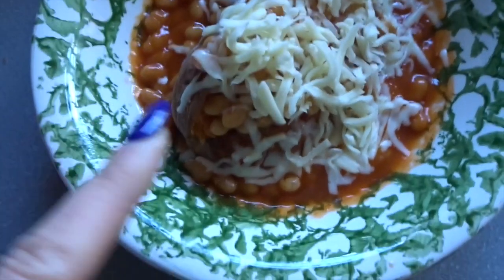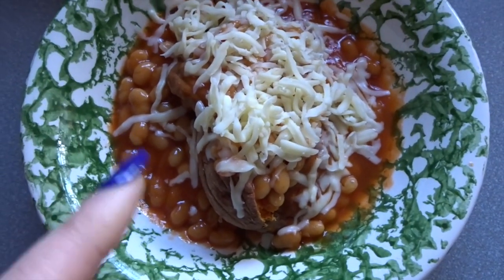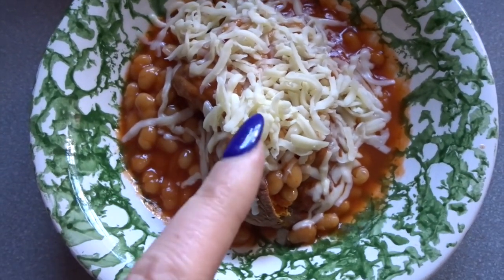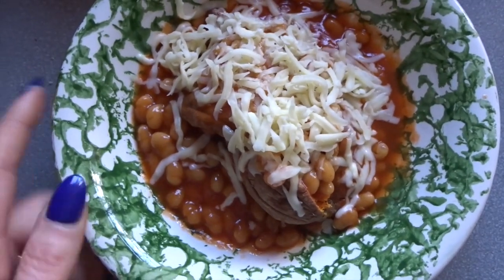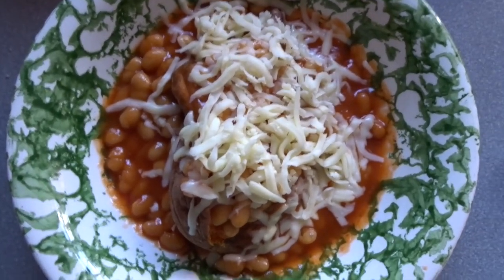I'll spin you around and show you what I'm having for lunch. Lunch today is a sweet potato which is free, I've got half a can of baked beans which are free, and then I've got 40 grams of cheese on top which is classed as a Healthy Extra A. It should have speed on it but I'm just fancying the comfort.